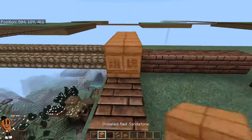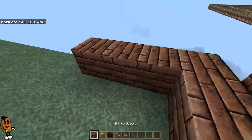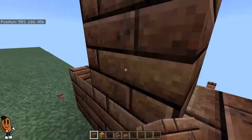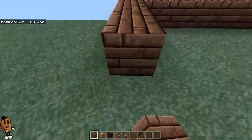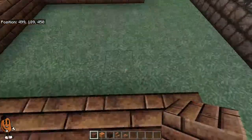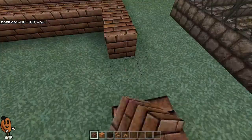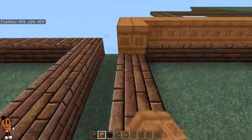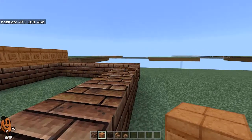I count it out — it's eight blocks this way, and four blocks the other way. That wasn't a mistake leaving those red sandstone — that is what's actually going to go here. And then we'll have a layer of dark oak, and then the ceiling.